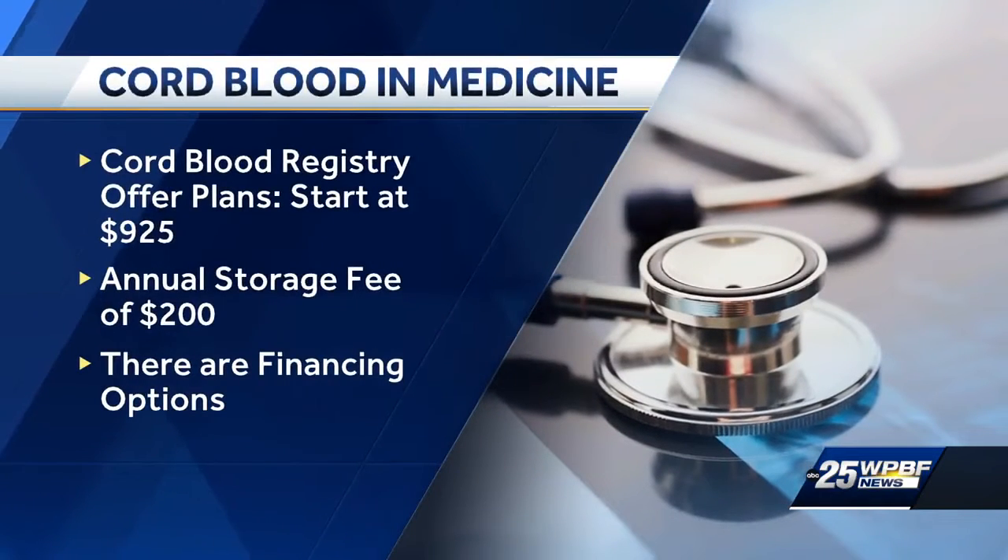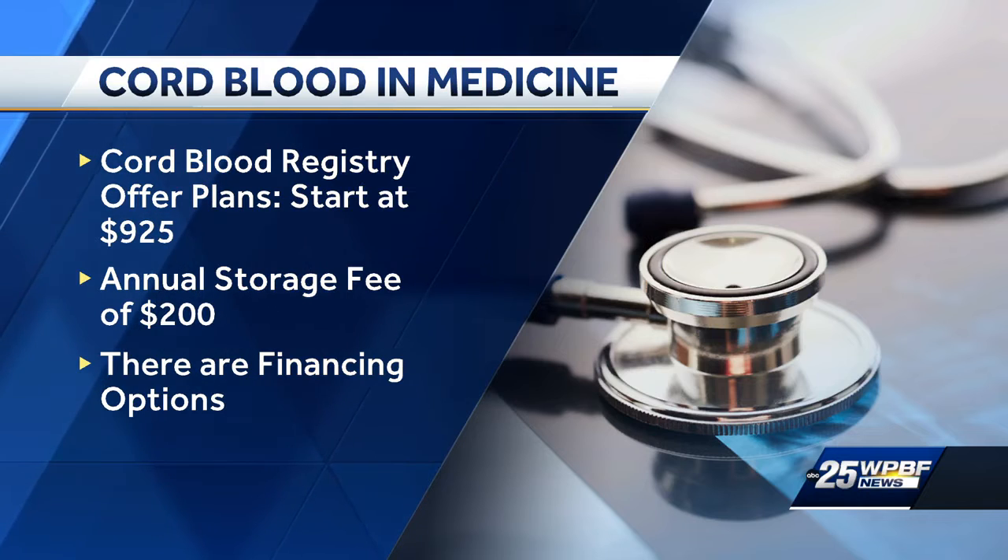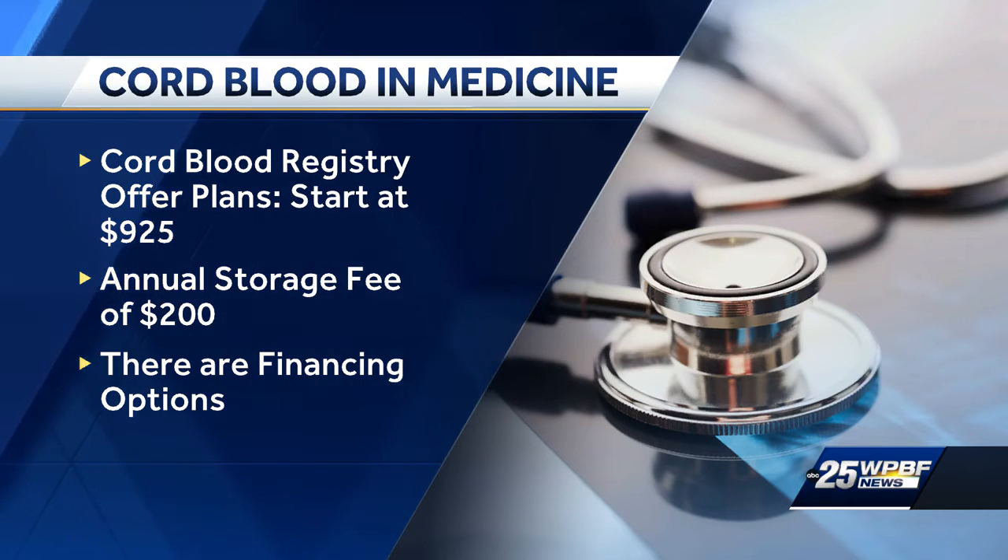There are several companies that will bank cord blood and tissue. Cord Blood Registry offers plans starting at $925 with an annual storage fee of $200. They also have financing options. If a family decides not to store the cord blood, the tissue is thrown away, but it can be donated to a public bank for someone who may need it or for research. A link to a list of those participating hospitals can be found on our website, WPBF.com.